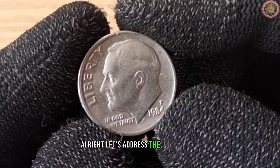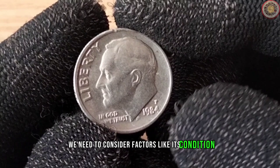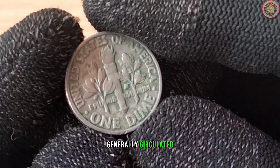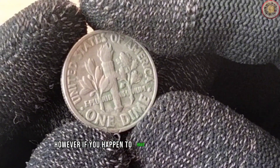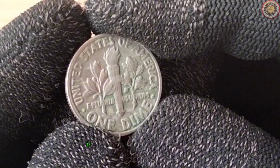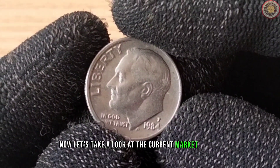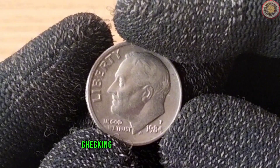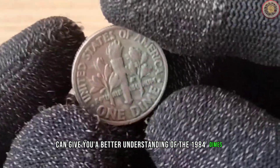Let's address the big question: what's the value of the 1984 dime today? To find out, we need to consider factors like its condition, mint mark, and any potential errors or varieties. Generally, circulated 1984 dimes are still quite common and can be found in pocket change. However, if you happen to have one in pristine condition or with a specific mint mark, its value could be higher. Keep an eye out for any errors, as those can also make a dime more valuable to collectors. Checking reputable coin price guides or consulting with a professional appraiser can give you a better understanding of the 1984 dime's current value.